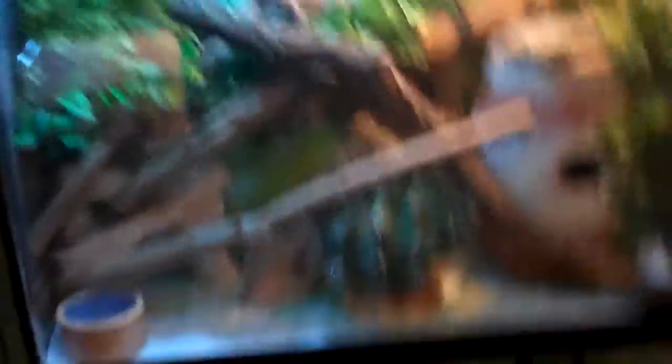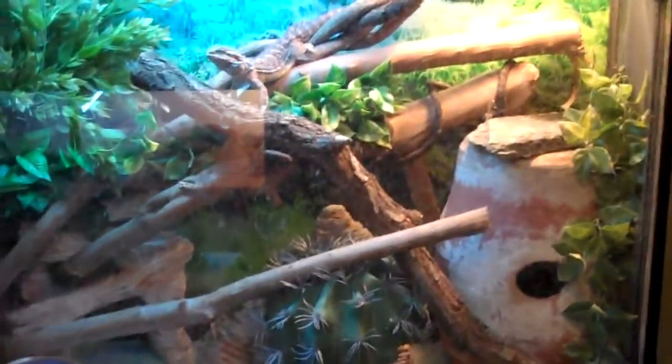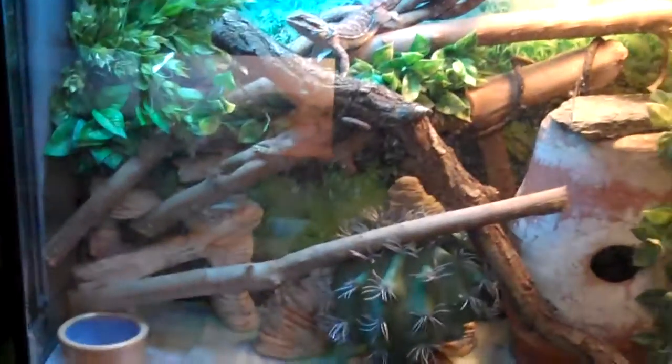Here's my bearded dragon — his cage looks pretty cool. He's doing really good, eating well, getting big, and has really pretty colors. I'm planning on getting him a 40 gallon breeder this week and making a really nice naturalistic setup, not just a bunch of sticks. I'm trying to make all my cages look good, it's gonna take a while.